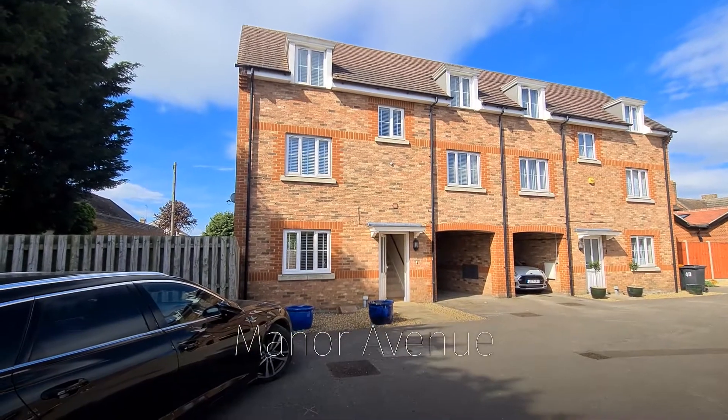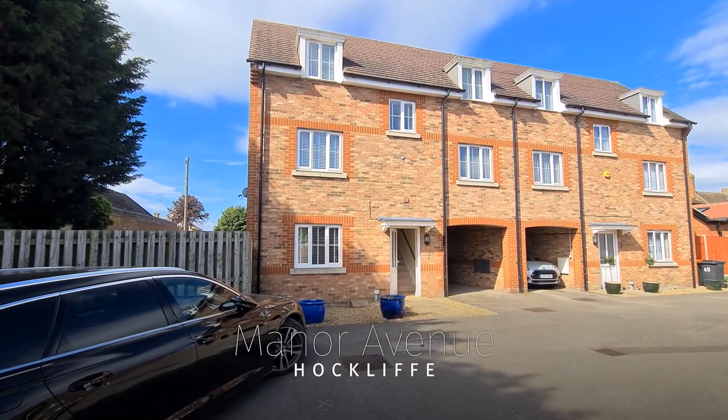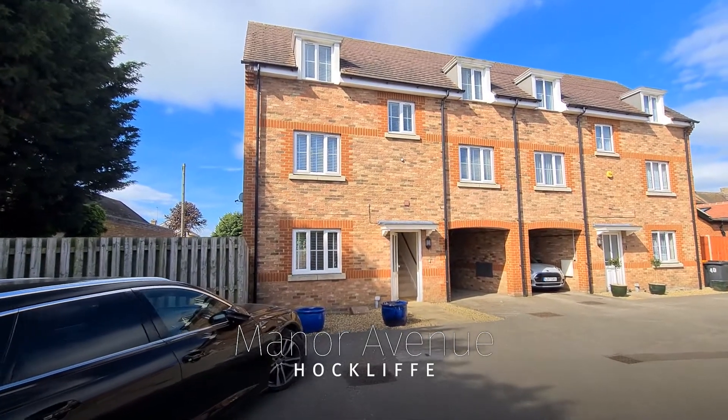If you're looking to upsize in a village location, we've just taken this fantastic four bedroom property to the market, located in the lovely village of Hotcliffe. So let's go and take a little look inside.